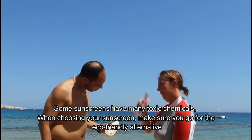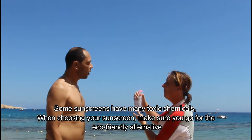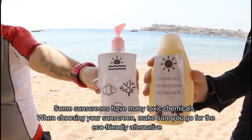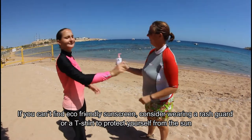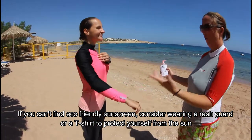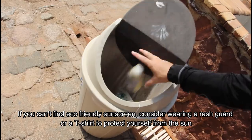Some sunscreens have many toxic chemicals. When choosing your sunscreen, make sure you go for the eco-friendly alternative. If you can't find eco-friendly sunscreen, consider wearing a rash guard or a t-shirt to protect yourself from the sun.